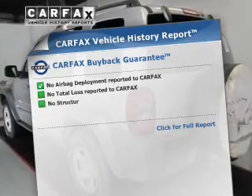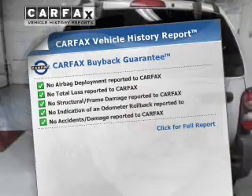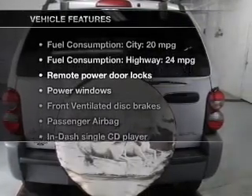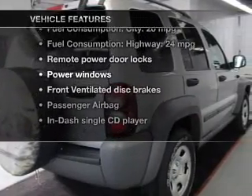This automobile comes with a Carfax report, which reduces your buying risk by providing the vehicle's history before you purchase. With these notable features, you won't want to miss out on the opportunity to own this amazing ride.